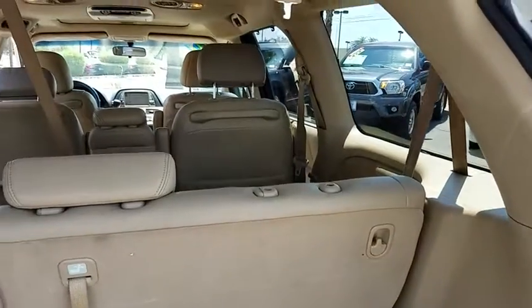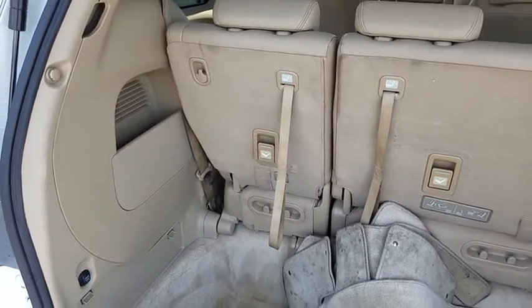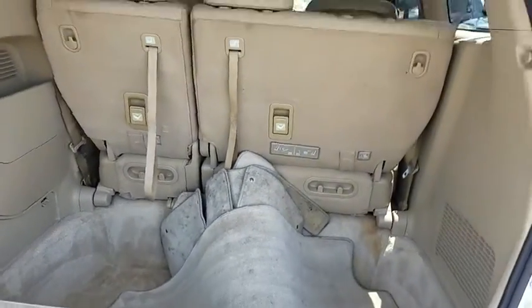Heated front seat, leather upholstery, airbags, remote keyless entry, 8-way power driver seat, rear wiper, variable speed intermittent wipers.